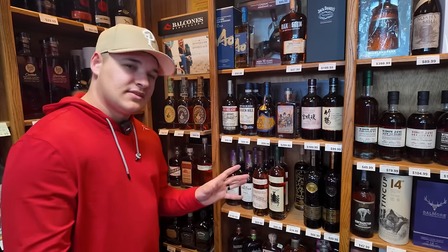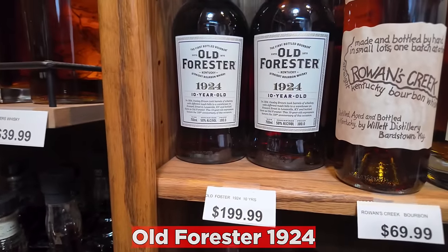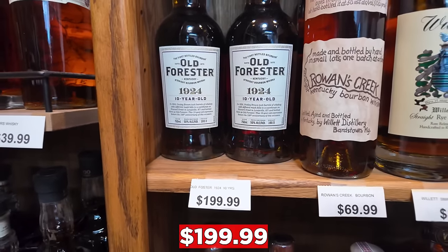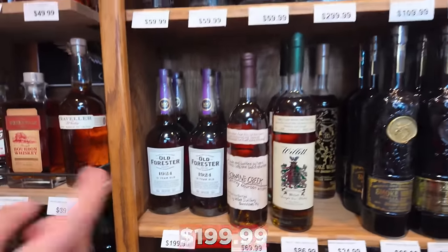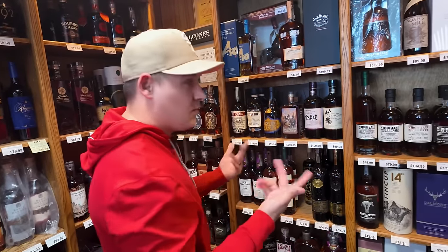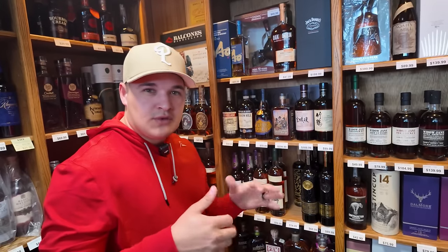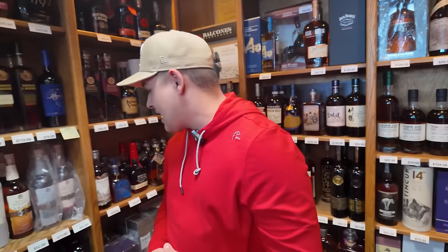Out of everything, this might be the only thing that's a little bit higher in price — Old Forester 1924. There are six total bottles here at $199. If you absolutely love it and can't find it for the $140 to $145 MSRP range, they've got six of them here. If you haven't found one yet, might want to make a stop.